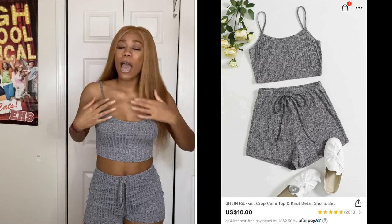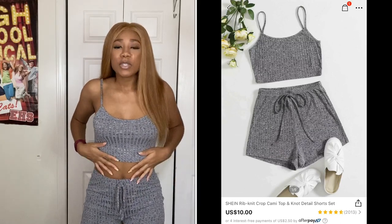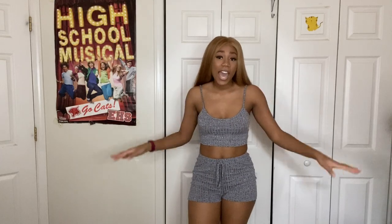Please excuse the change in lighting — the sunlight went out on me so I had to bring out some reinforcements. The next item is a two-piece set — a nice little loungewear-type thing. You can definitely wear this for a night with the gals, a game night, or a night with bae. I perceive I'm going to be spending a whole lot more weekends in, so this is just a nice night-in type of outfit.